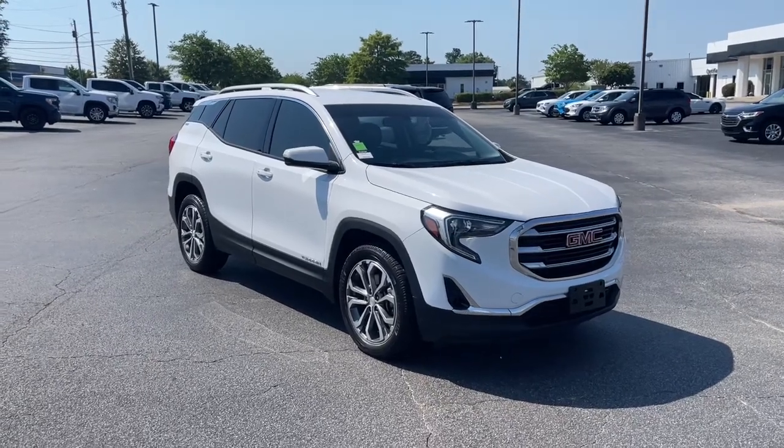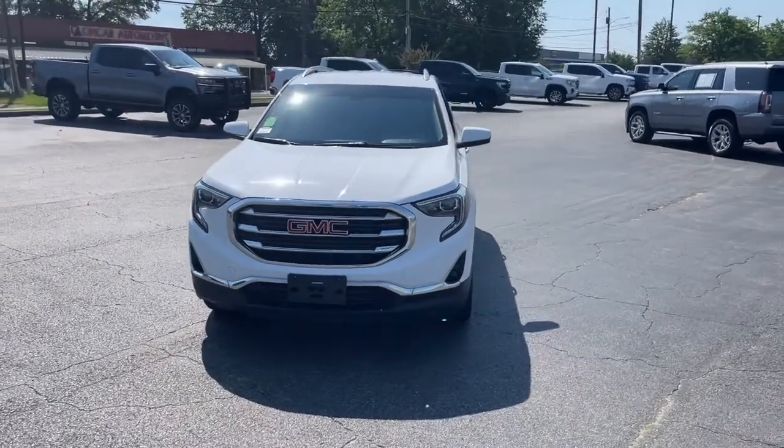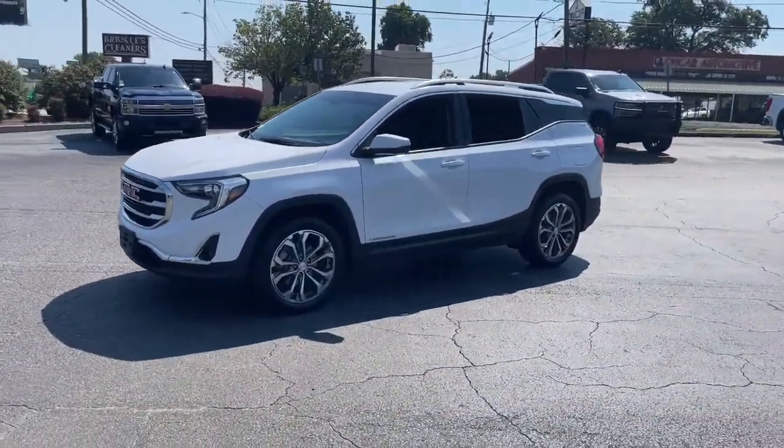You'll have love at first sight with the 2018 GMC Terrain. This vehicle still has fewer than 80,000 miles on the clock, so it won't last long.